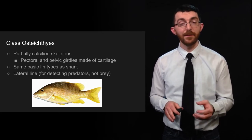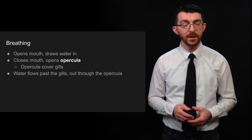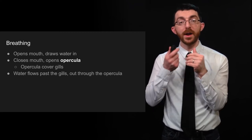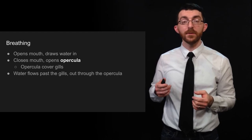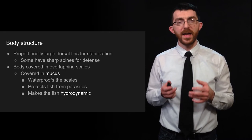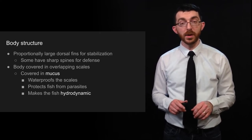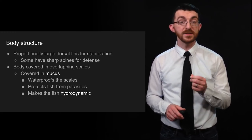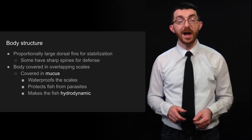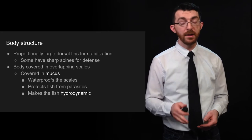They have the same basic fin types as a shark, as well as a lateral line — but this is for detecting predators, not prey. For breathing, bony fish open their mouth to draw water in, then close their mouth and open what's called an opercula, which covers their gills, so water flows past the gills and out through the opercula. They have proportionally large dorsal fins for stabilization, though some have sharp spines for defense. Their body is covered in overlapping scales, which are covered in mucus that waterproofs the scales, protects the fish from parasites, and makes the fish hydrodynamic.